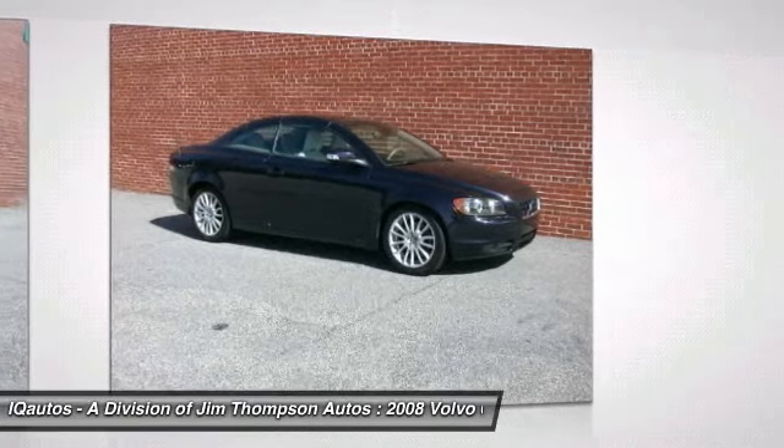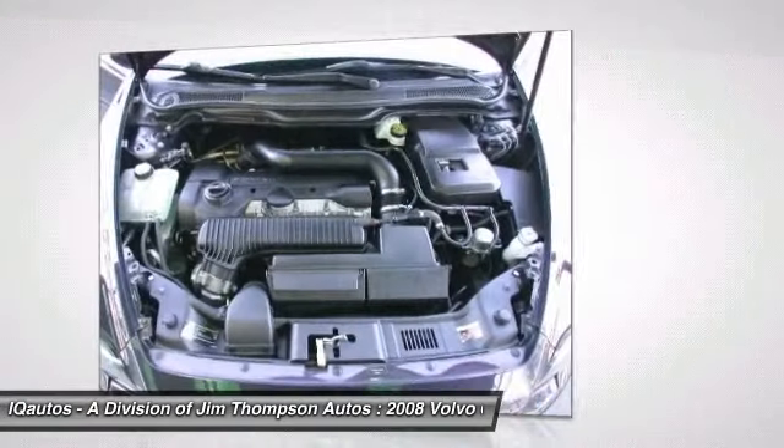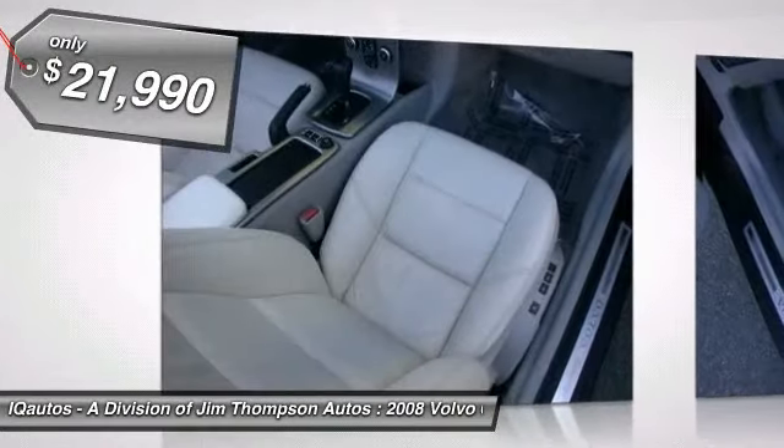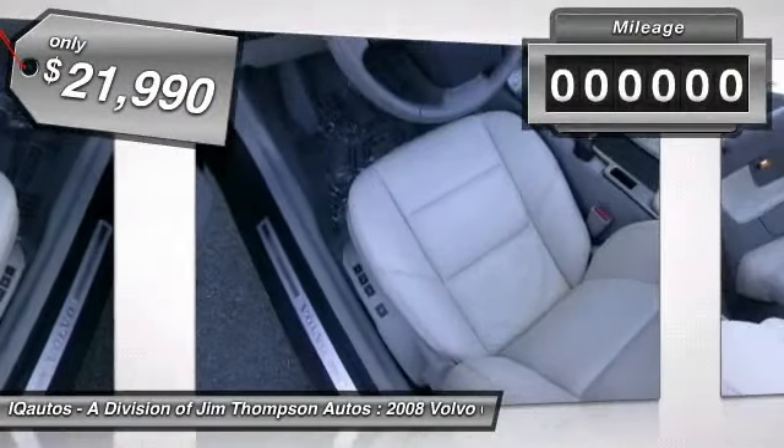Through innovative Volvo design, the C70 fits four passengers comfortably and is priced below $25,000. This vehicle has less than 50,000 miles.